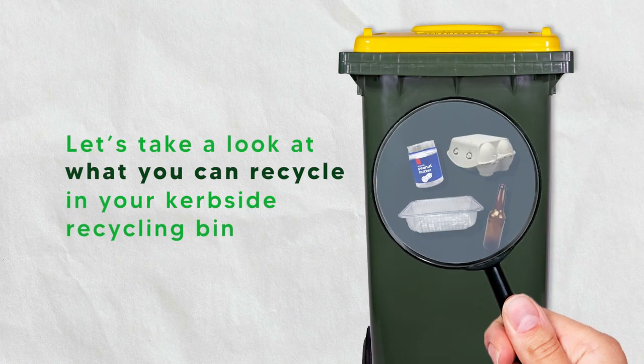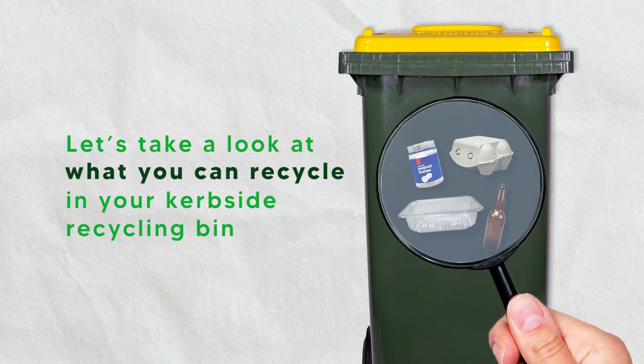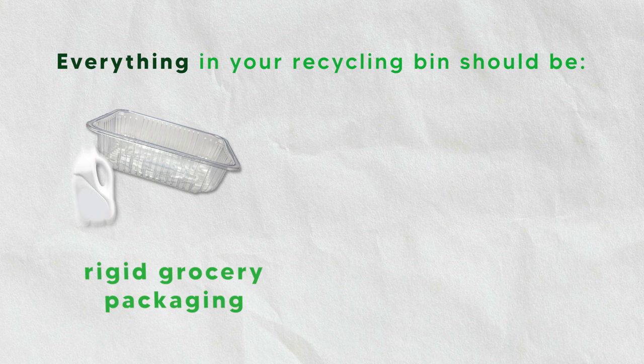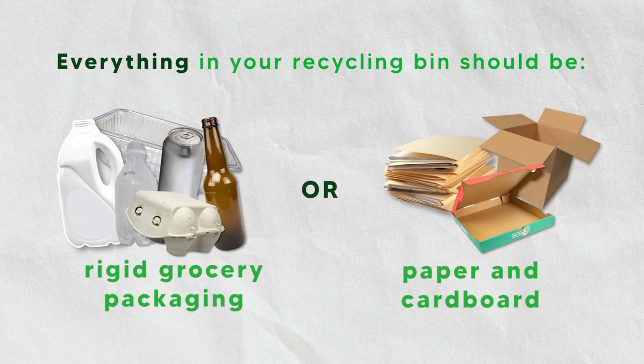Let's take a look at what you can recycle in your kerbside recycling bin. Here's a tip: everything in your recycling bin should be rigid grocery packaging or paper and cardboard.